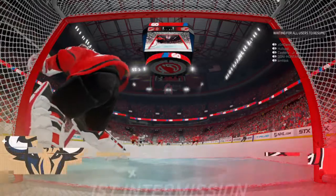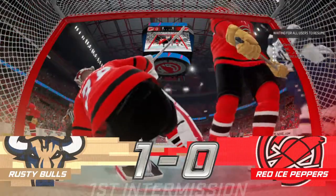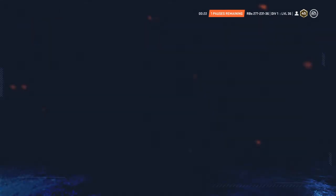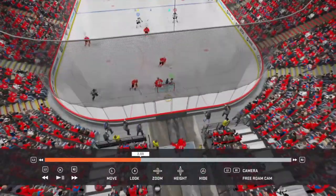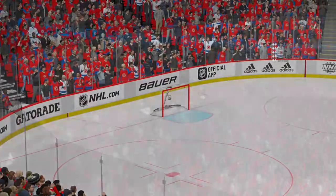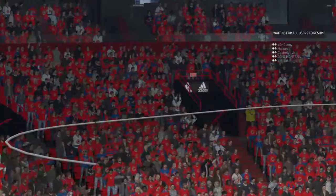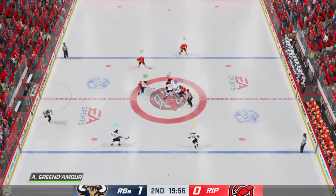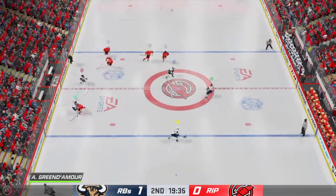While both teams get a refresher, we'll take one ourselves heading into the second period. We'll be right back. Both teams are back at center ice and we are ready to get period number two underway. Well, after an intriguing opening period, here we go — it's period number two. Puck is dropped and we are underway.